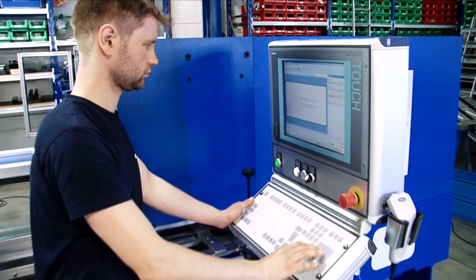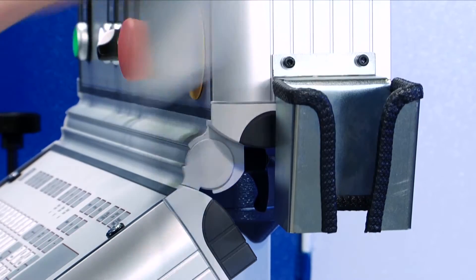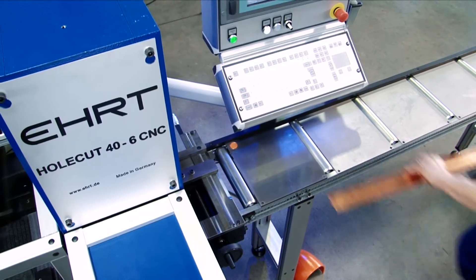Work pieces already programmed can be accessed in the database either via the number of the workpiece itself or automatically with the help of barcodes on work slips.